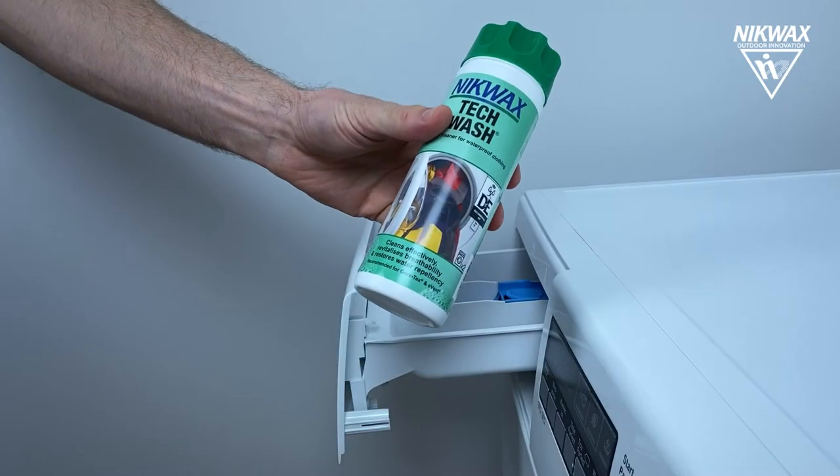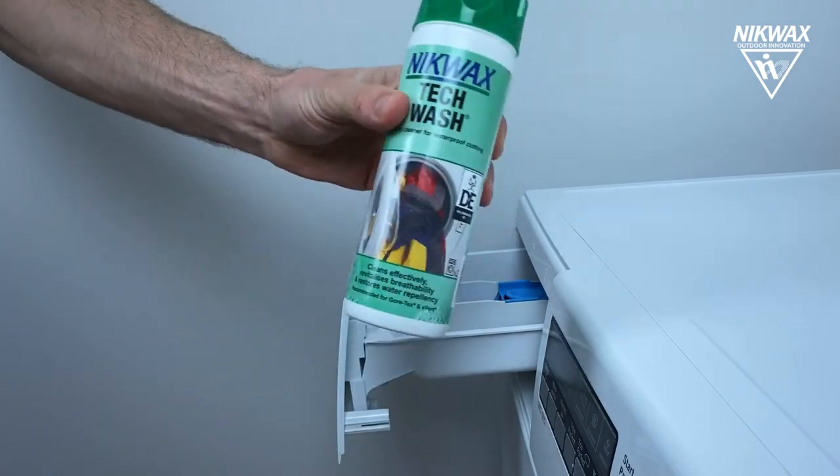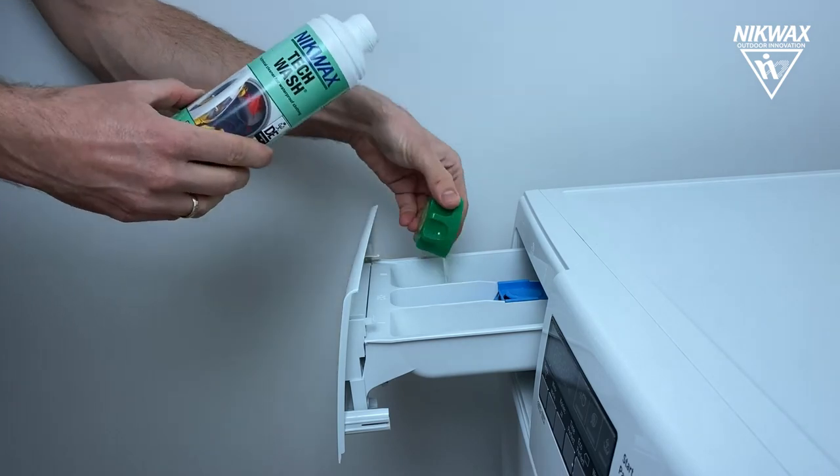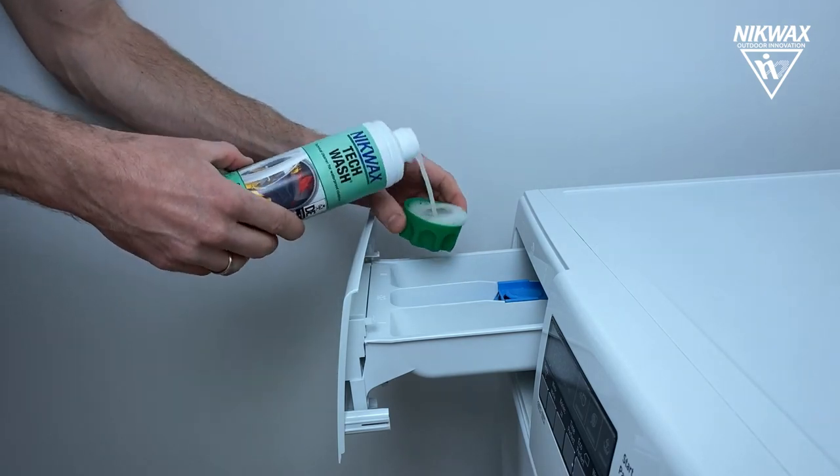You should use a suitable product such as Nikwax Tech Wash, which cleans the fabric effectively without damaging the water repellent coating and without leaving behind a hydrophilic residue.